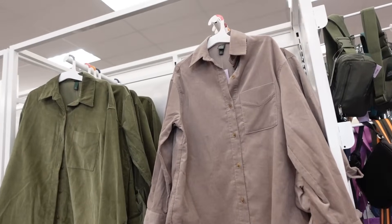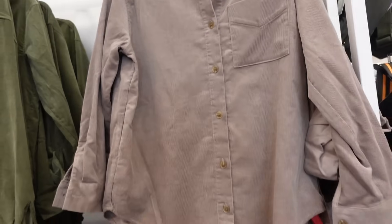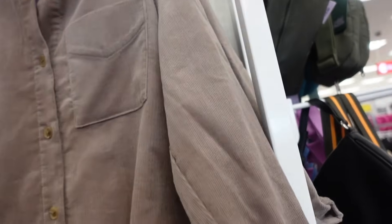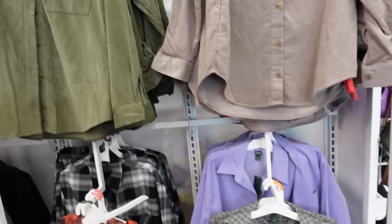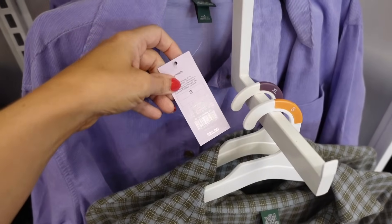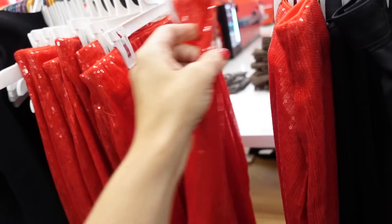Corduroy tops from Wild Fable — these have that nice oversized collar, a full button down, scoops in the middle, button detail on the wrist with the pocket, seam across the back. Comes in this taupe, also comes in green and purple, and they're going to be $28.